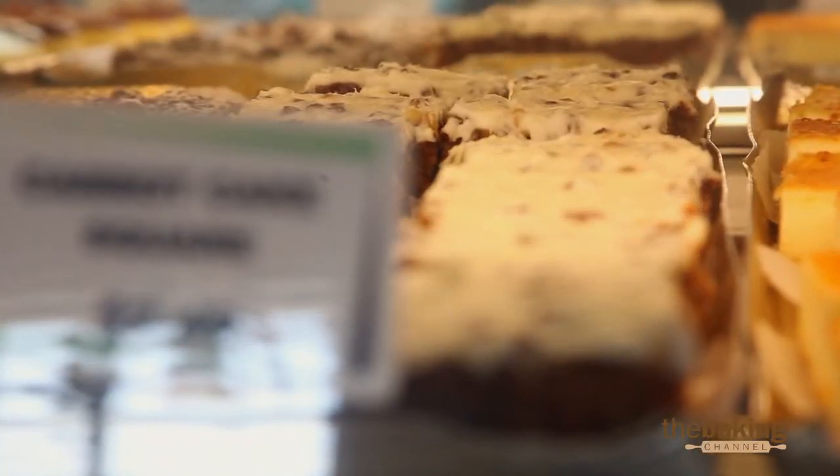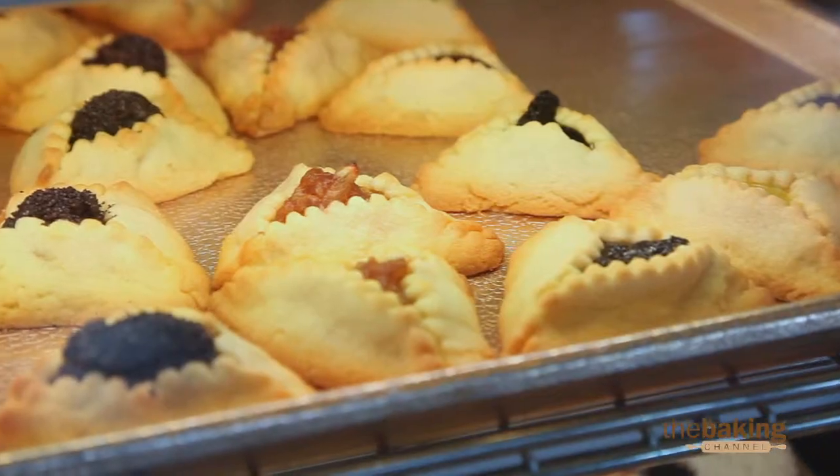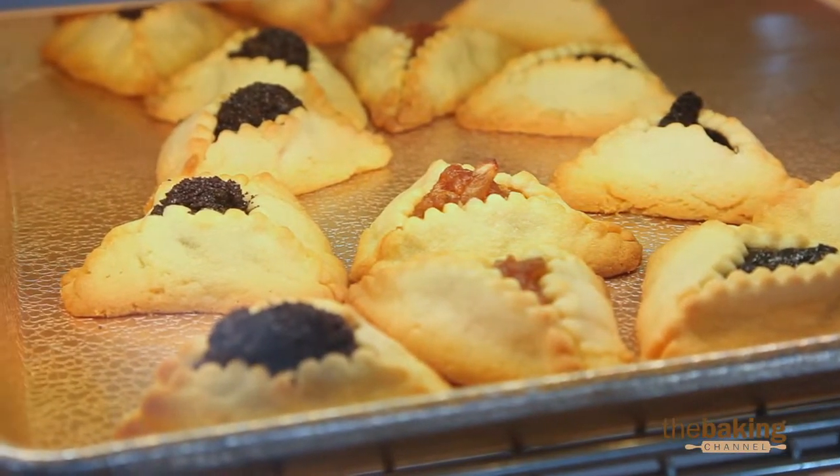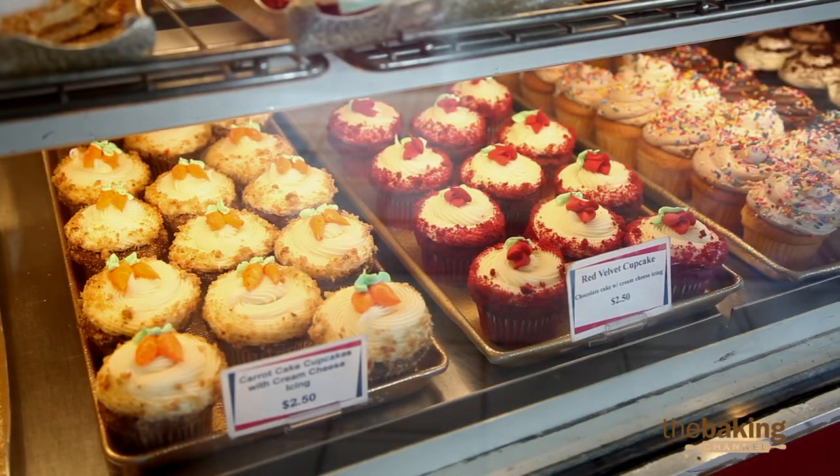You can mix and match — a lot of our products end up using a combination of golden raisins as well, because that gives it a slightly different look and creates a multicolored appearance to the product, which just adds another dimension to it.